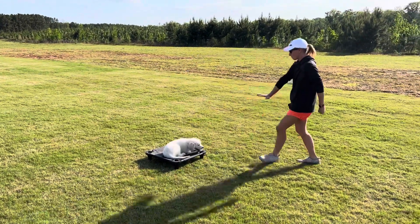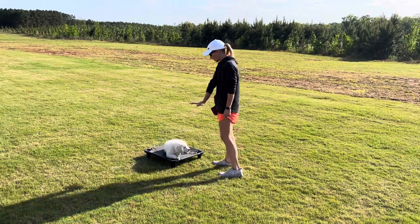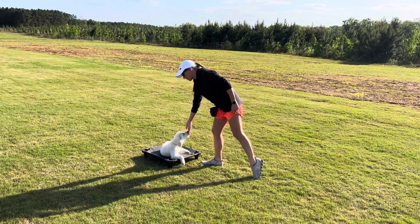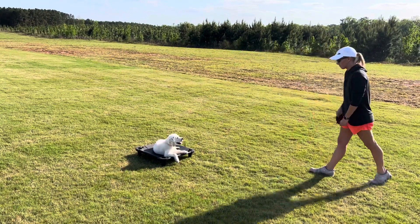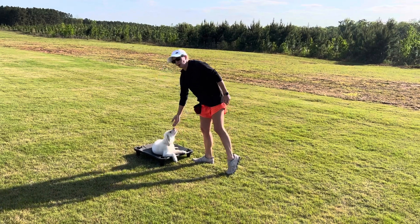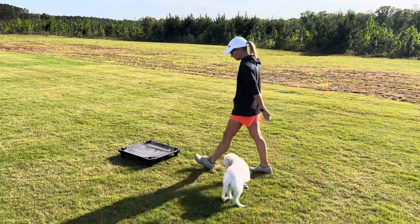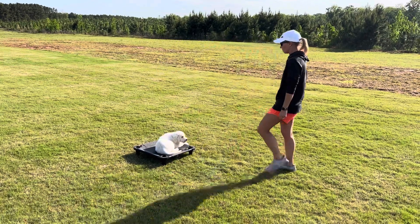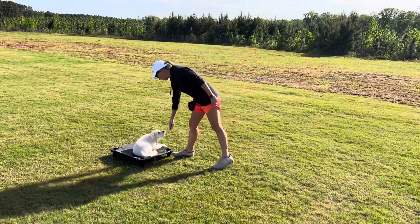Stay. Place. Good. Stay. So with stay, we start from a short distance because you see he made a mistake there and I want him to be successful. So stay — we go all the way back. By the time he's completed this program, he'll be able to stay for a long distance. Stay. Good. That's a good boy, Tucker.